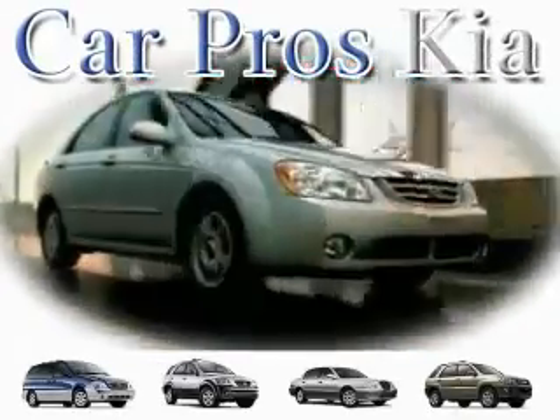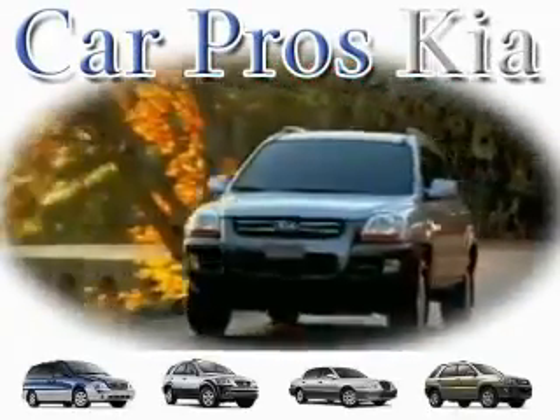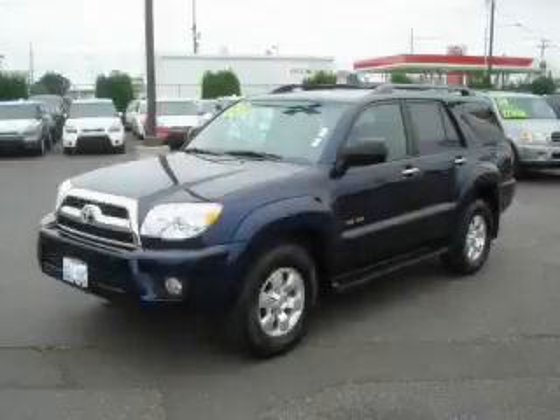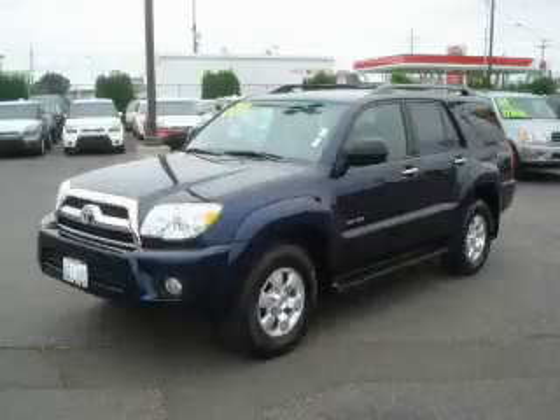Welcome to CarPro's Kia Used Cars, we are your number one used car source in Tacoma. This is a 2008 Toyota 4Runner, a big SUV for big fun.